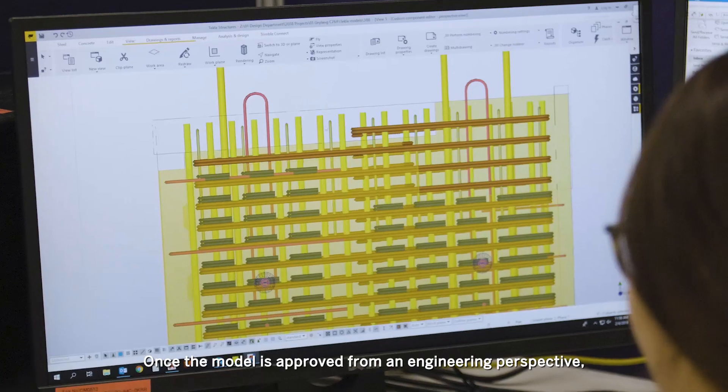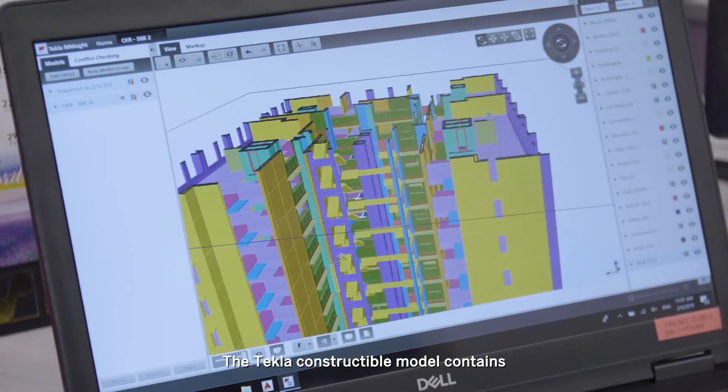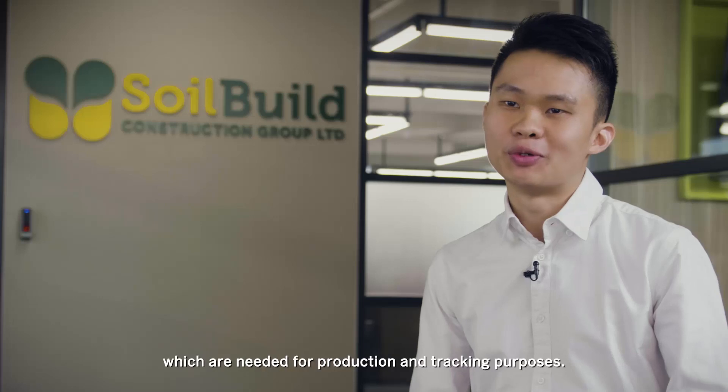Once the model is approved from an engineering perspective, it will then be released for production. The Tekla constructible model contains all key information of the elements which are needed for production and tracking purposes.